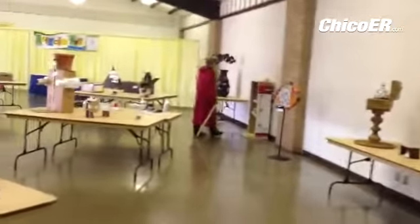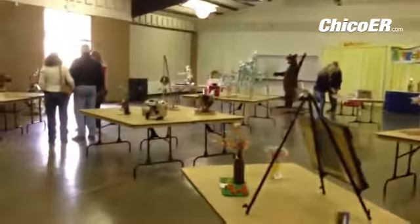This is all at the Recycled Art Competition and Display at the Home and Garden Show today, which continues Sunday at the Chico Fairgrounds.